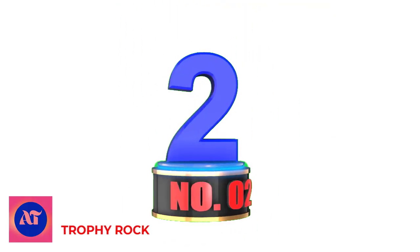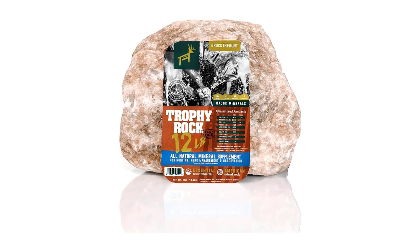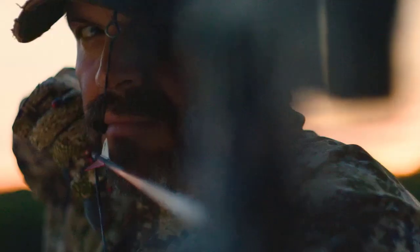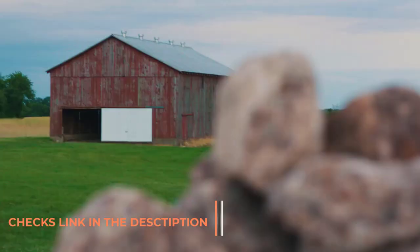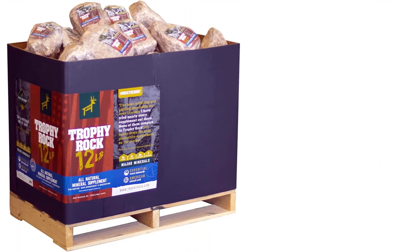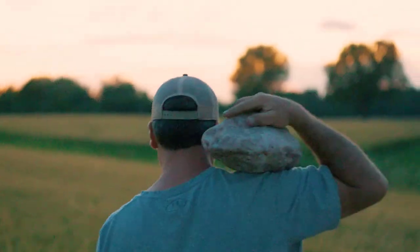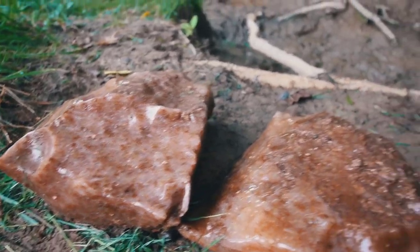Number 2: Trophy Rock. Deer love Trophy Rock mineral licks, as evidenced by their constant return to it again and again. Not only will you be pleased with the herd's pattern of reuse, but you can also have the satisfaction of watching them grow, knowing they are healthy. Healthy does reproduce healthy fawns. Healthy bucks grow healthy antlers and impressive racks. Trophy Rock prides itself on incorporating all-natural minerals, unlike other significant game attractants that use chemicals.